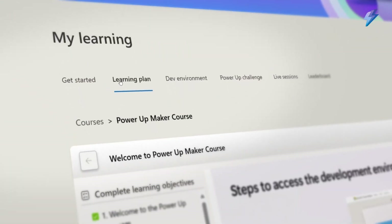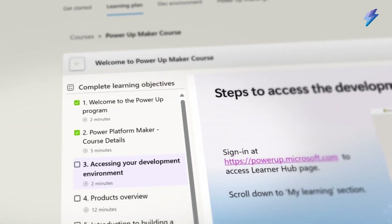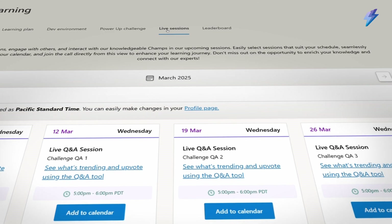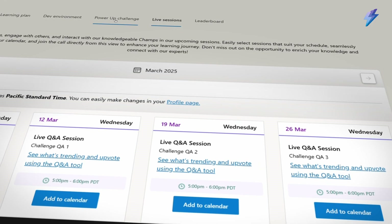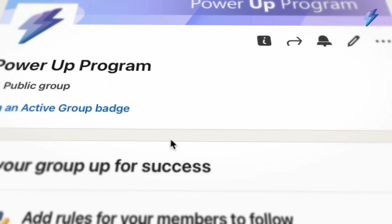When your organization enrolls for Power Up, you get access to the Power Up learning platform. You'll see your team's progress and get the ability to tailor the curriculum to your organization's needs. You'll quickly build your skilled AI and low-code community as graduates help the next group of learners succeed.